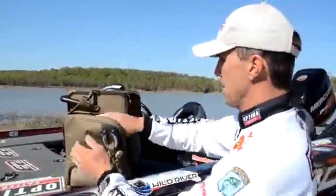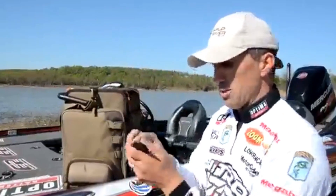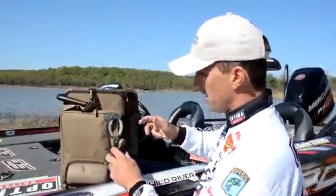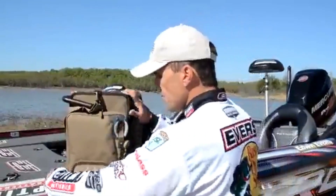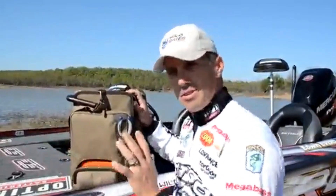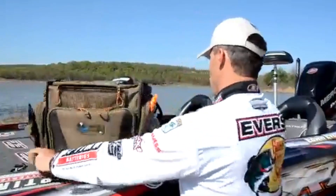It's got a removable plier holder — you can put this on your belt when you go fishing, and when you get done put it right back there. It also has a lanyard to put your line clippers on. It's got a sunglass holder right there on the end — it's padded, keeps my sunglasses with my tackle bag the whole time. I won't ever lose them or get them scratched.